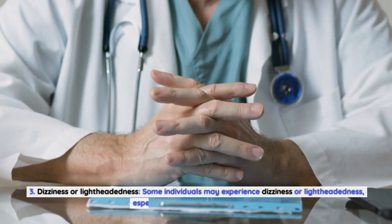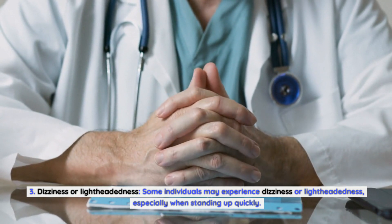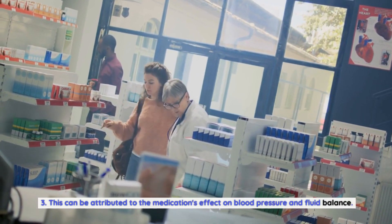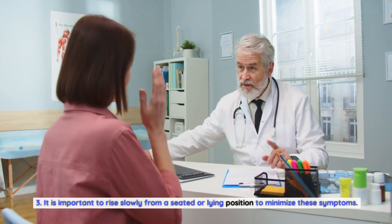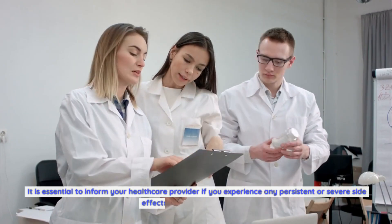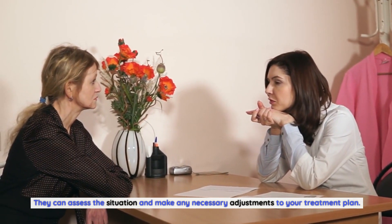Dizziness or lightheadedness. Some individuals may experience dizziness or lightheadedness, especially when standing up quickly. This can be attributed to the medication's effect on blood pressure and fluid balance. It is important to rise slowly from a seated or lying position to minimize these symptoms. Inform your healthcare provider if you experience any persistent or severe side effects while taking torsemide, as they can assess the situation and adjust your treatment plan.